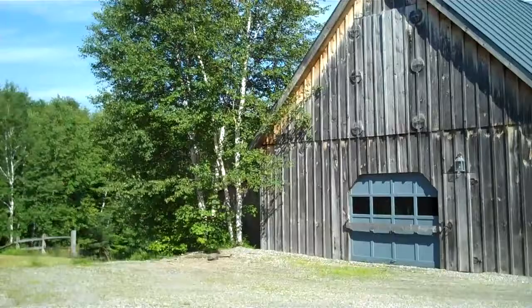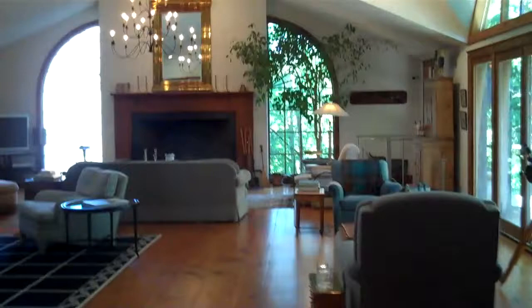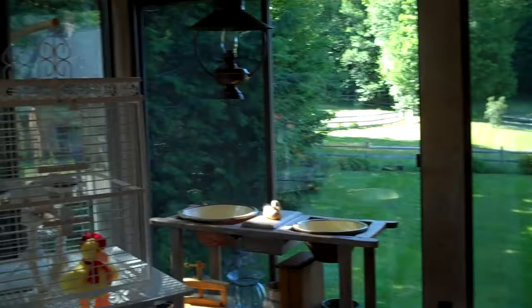This house is the ultimate in entertaining. We're coming from the large country kitchen into a really cozy den area with fireplace, and then moving into the pièce de résistance — the greatest of great rooms. Many a fun party has been had in this room. And this wonderful three-season porch off of the kitchen is a place to relax and listen to the Sterling Brook down below.